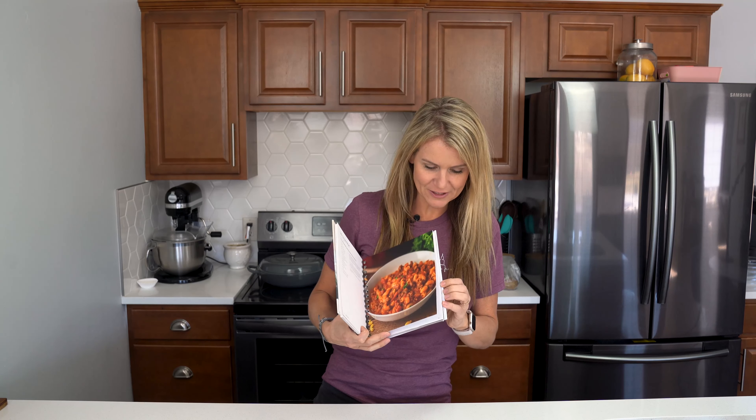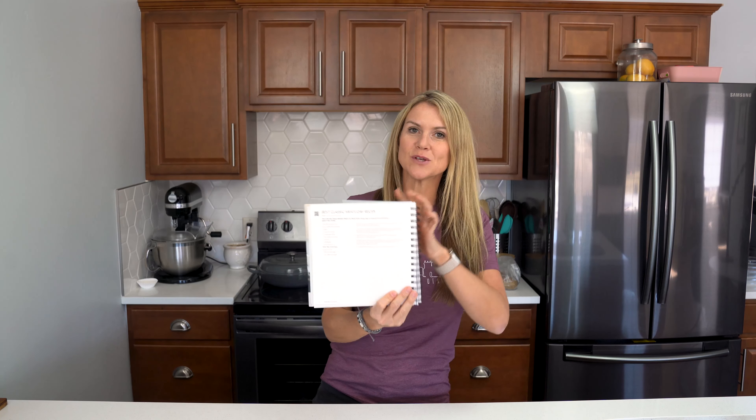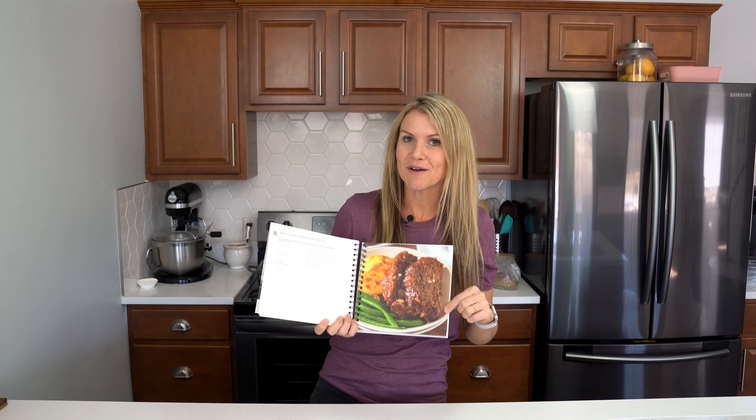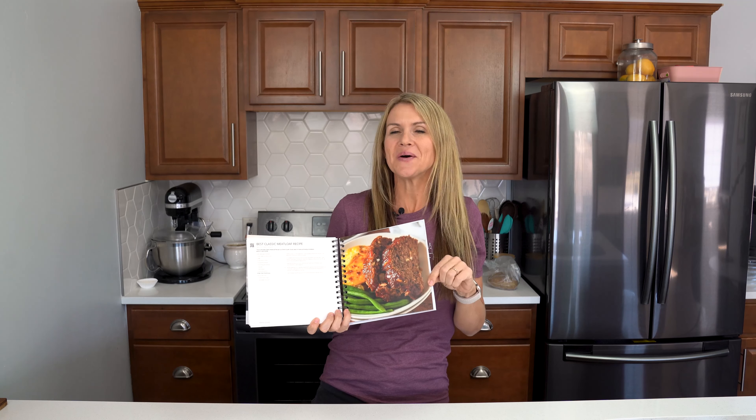Another awesome feature of the cookbook that I really love is that it comes with a QR code for certain recipes that you can scan, and it'll take you to the video of me cooking it so you can cook right along with me.